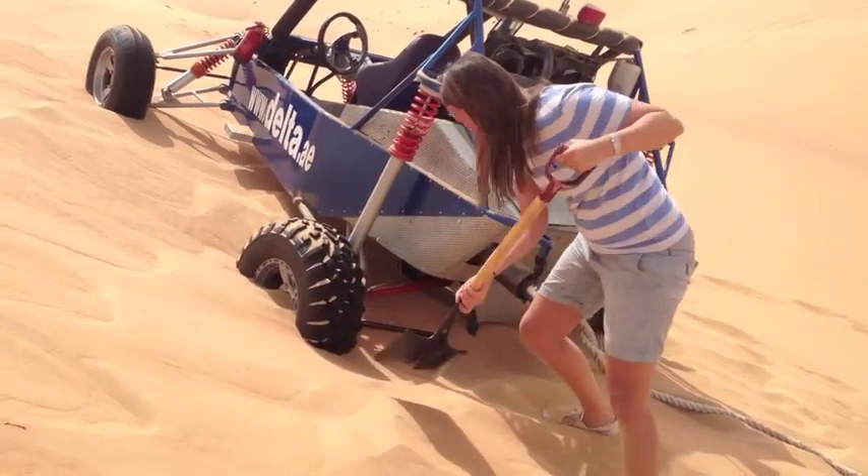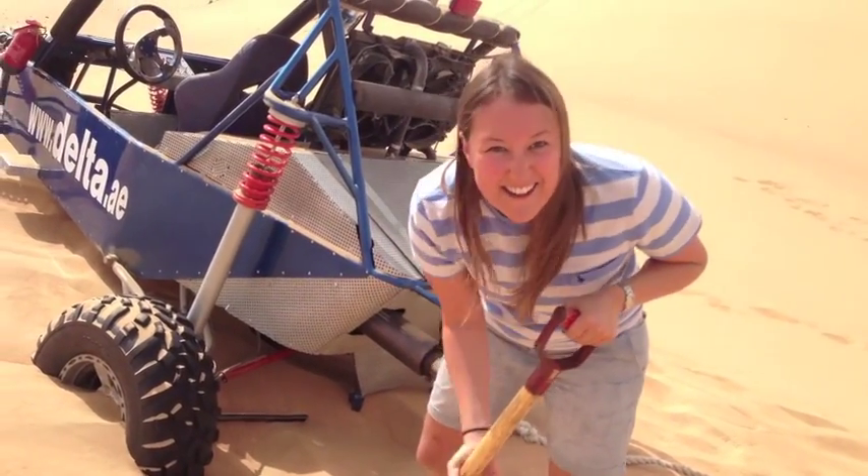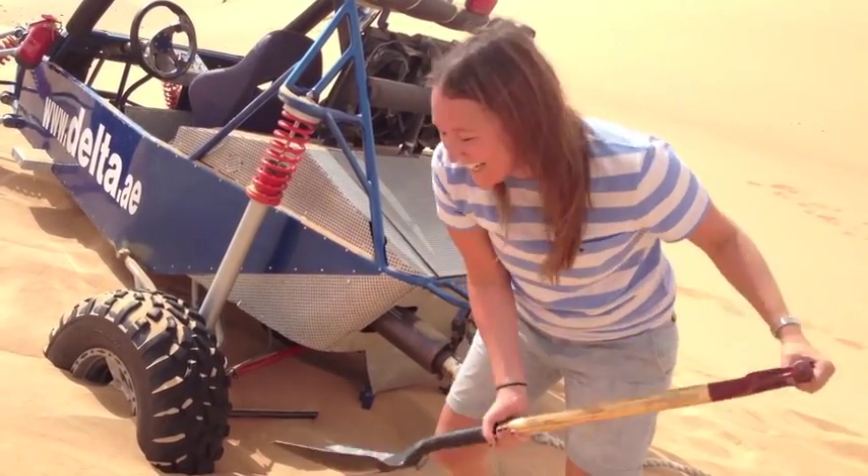Right, okay! I seem to have got myself a little bit stuck on a dune. Give us about ten more minutes and we should be on our way again. Whoops!